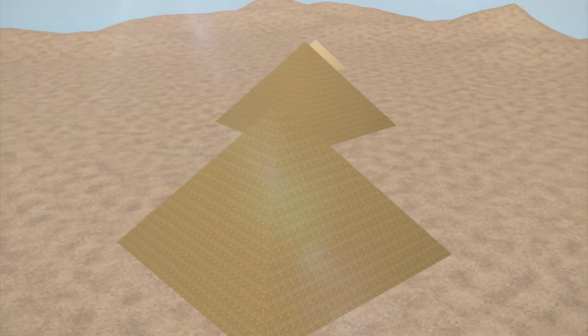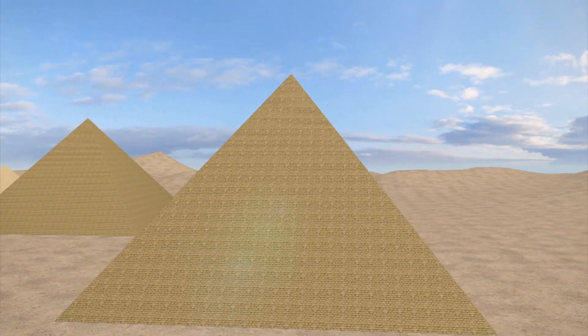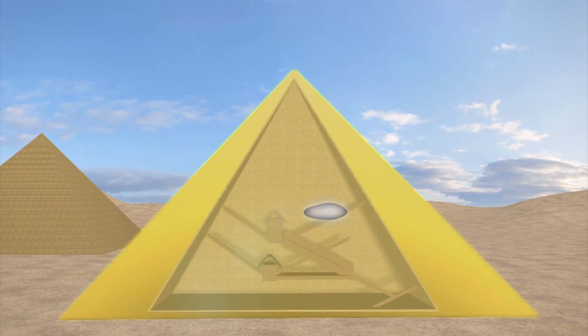A nearly 100-foot-long void was discovered inside the Great Pyramid in Giza, just above the 153-foot-long Grand Gallery.